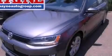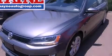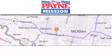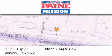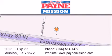This vehicle is sure to sell fast — call and arrange your test drive today. Thank you for considering Payne Mission for your next luxury vehicle. If you have any questions, please visit our website, give us a call, or stop by our dealership at 2003 East Expressway 83 in Mission.